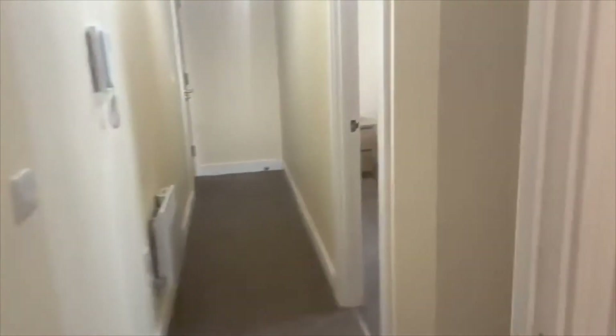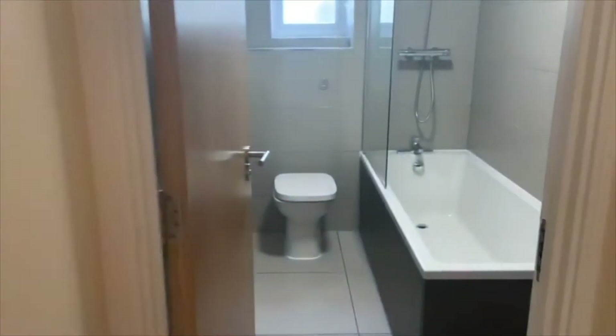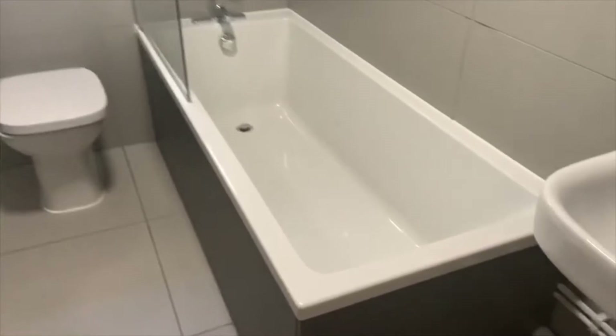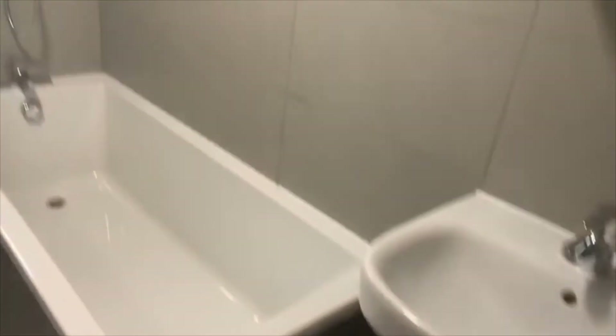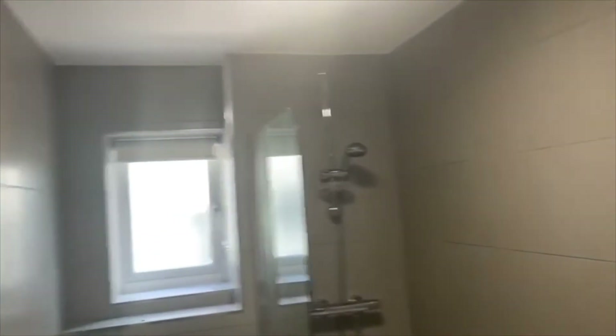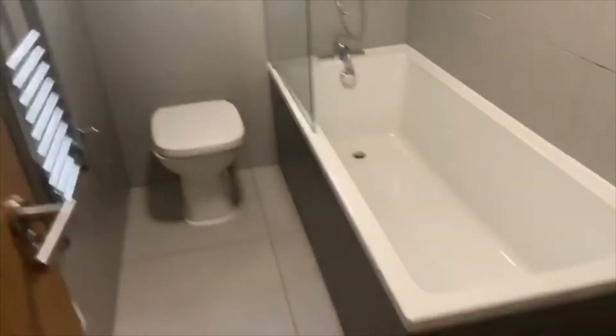The bathroom is to the right, and it's nice and clean and tidy with a bathtub, shower over the bath, toilet, heated towel rail and sink. It's nicely fitted with grey tiles and a grey bath panel.